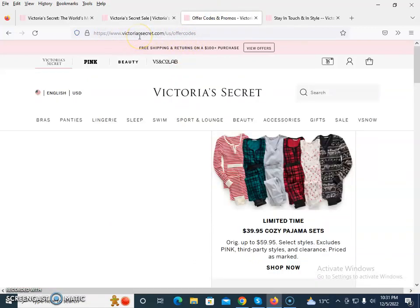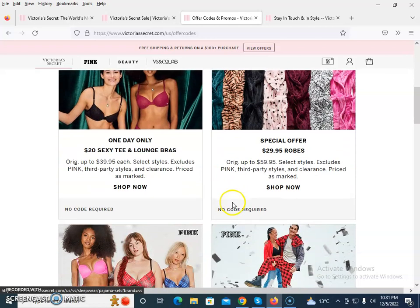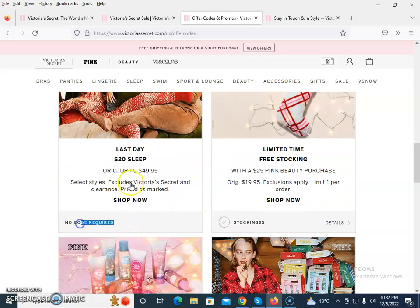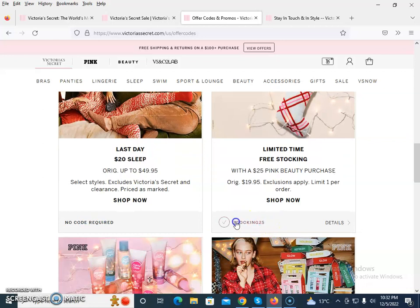The third tip is that you need to bookmark victoriassecret.com/offers. Here a limited time cozy pajama set is $39.99 — no coupon code required. There is also a one-day deal with a robe for $29.99, no code required. For $20 sleep items, the code you need to apply is TWENTY25.